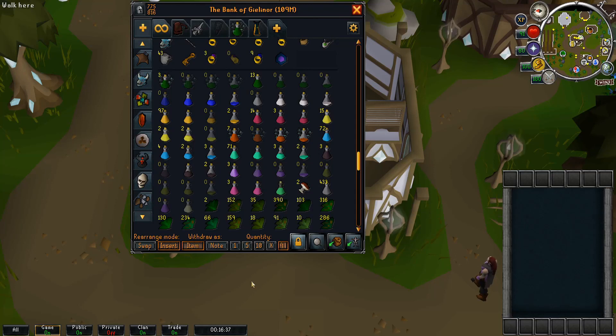I highly recommend that you place the grimy herbs you will be using at the bottom right corner of your bank interface. This is so you can re-bank much faster since you barely have to move the mouse.